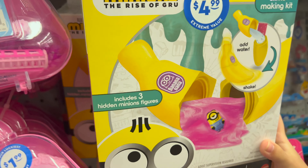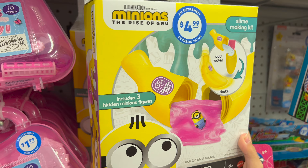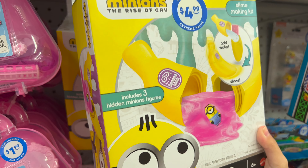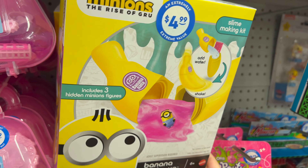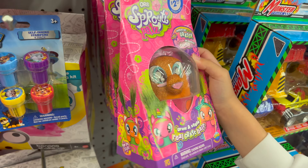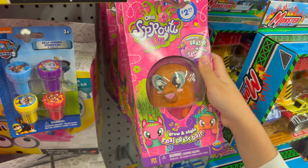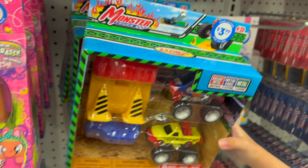Next item is this slime making kit. This is super cool, and it's a 6 plus. I'm 7, so that's perfect. And we have got this little pet. This is really weird looking but it's cute. Next item we have got these little cards.